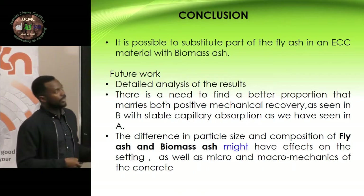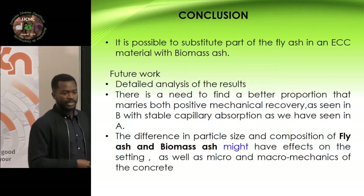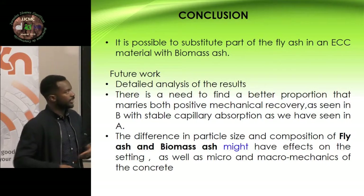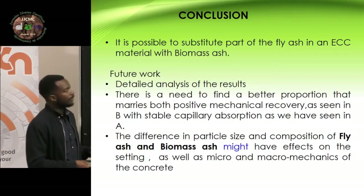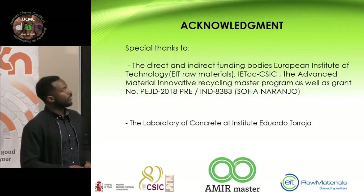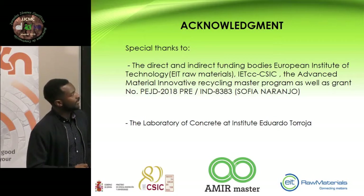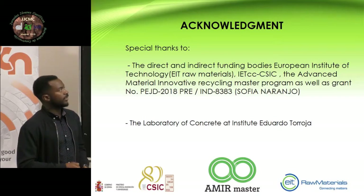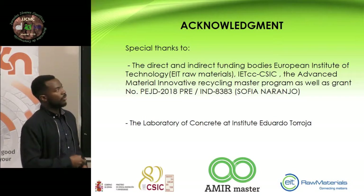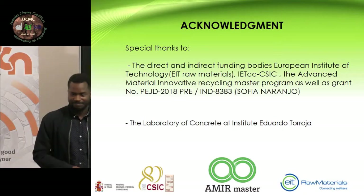In conclusion, we feel that it is possible to substitute the fly ash in ECC. In our future work, we want to see the detail of the results, the kinetics, and why we are having more mechanical properties after cracking at 28 plus 28 days, and why sample A is absorbing more water and why sample B is absorbing more water after being cracked than A. We want to acknowledge the founders of our master program, the EIT Raw Materials and CESIC, for giving us the chance to do this research. We also want to thank the grant of the Community of Madrid, which benefits my colleague Sophia, and the Concrete Laboratory at this institute. Thank you.